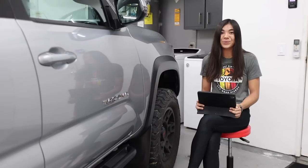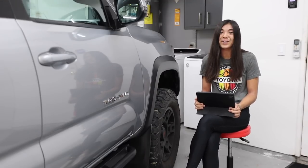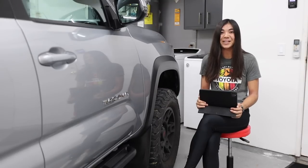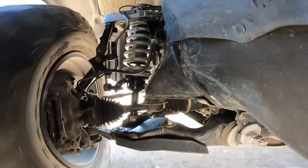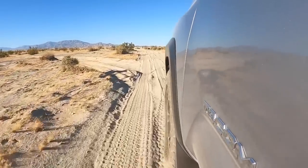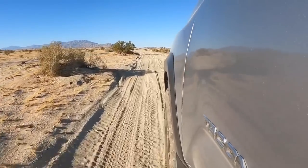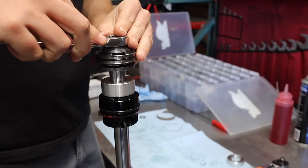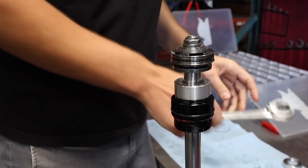If you've been around the channel before, you probably already know this, but I absolutely love my Fox shocks, and to say I'm obsessed is probably an understatement. But after learning more and more about suspension the longer I've owned my truck, I was curious to see if getting my shocks professionally tuned could really make a difference in dialing in my ride and getting the most out of my suspension.